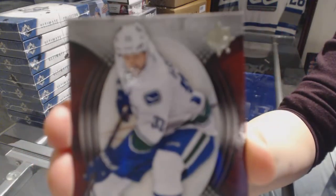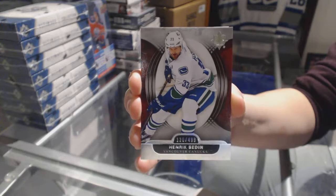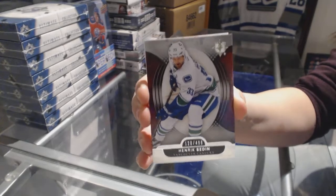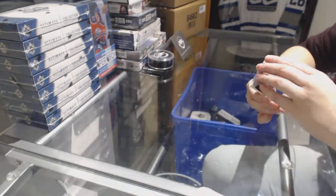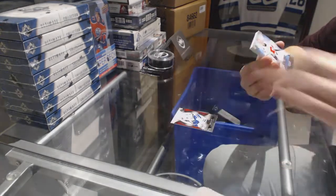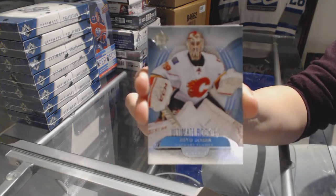We've got a base card numbered to 499 for the Vancouver Canucks, Henrik Sedin. And numbered to 499 rookie for the Calgary Flames, Reto Berra.